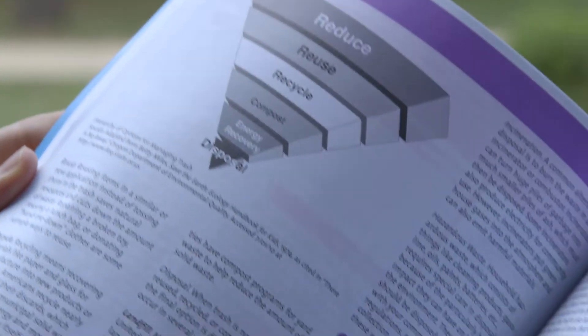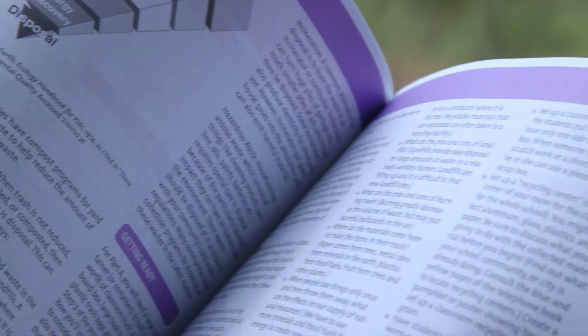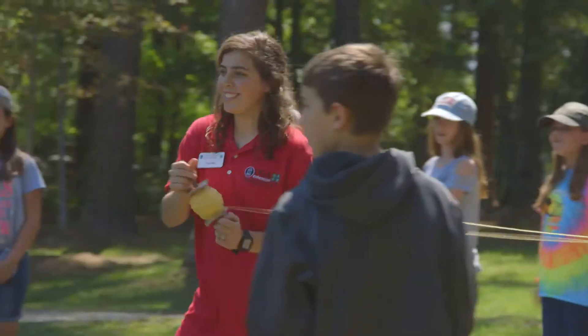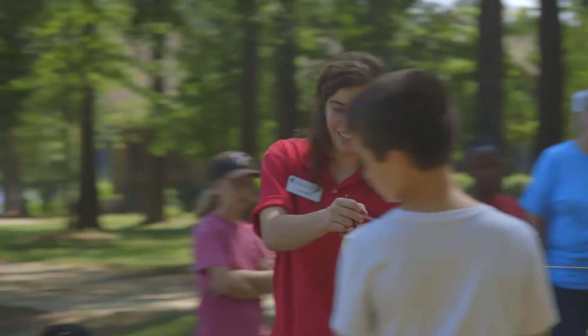Project Learning Tree is probably the best integrated book I've ever seen. It's just amazing how every subject fits in so well, and they give you ways in the book — they have this fabulous index in the back.